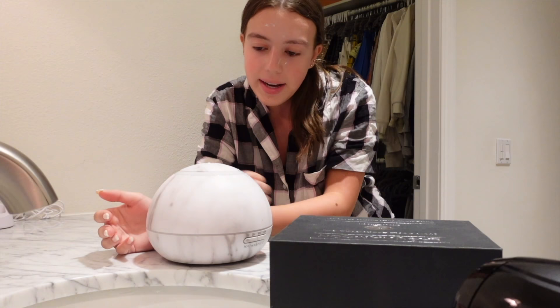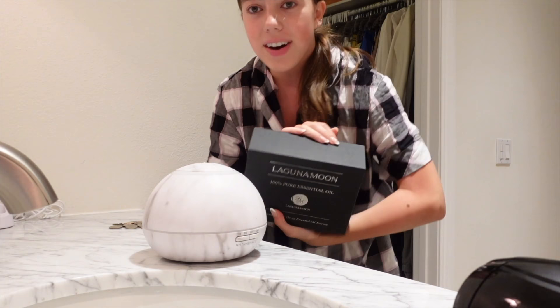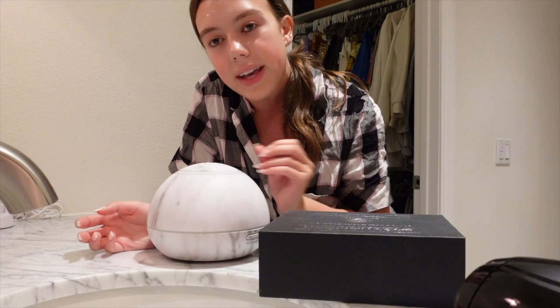Something else I do for my night routine is use this diffuser I got for Christmas. I have all these essential oils and I love leaving it on overnight or turning it off right before I go to bed. It really helps me relax and calm down, and I like it better than burning a candle because I think it smells better.